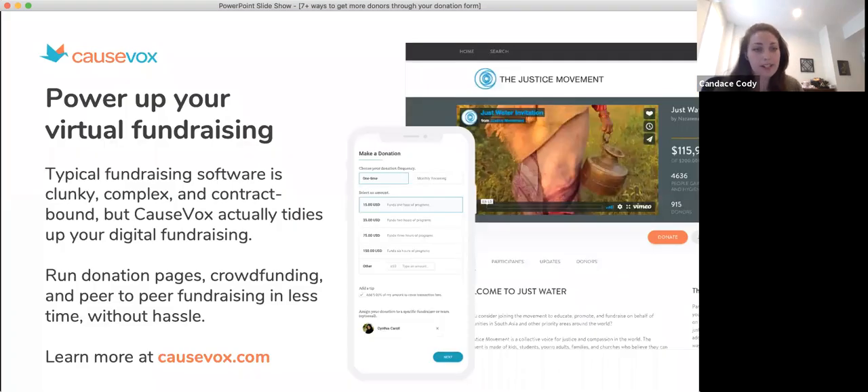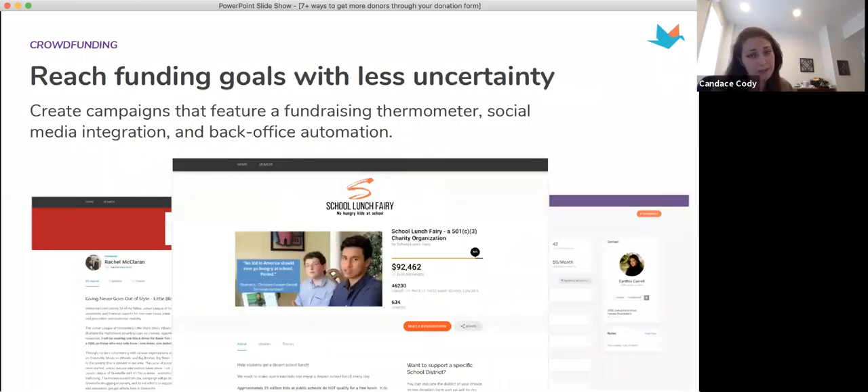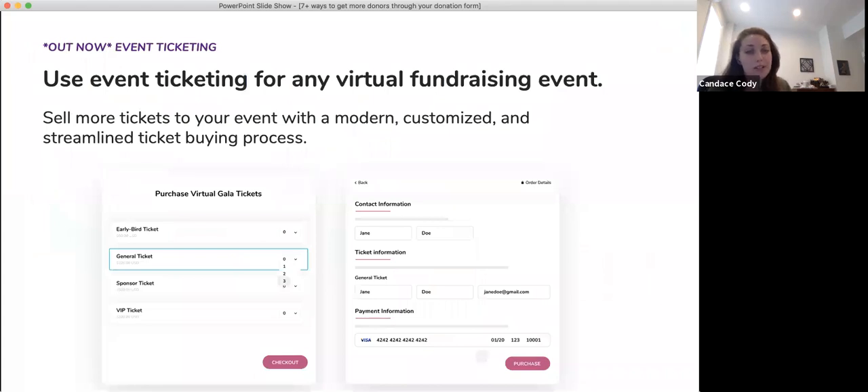A little bit about CauseVox before I dive in. CauseVox is a digital fundraising platform, and we've really tried to make our software really simple and easy to use — get up and running with donation pages, crowdfunding, peer-to-peer fundraising, and now ticketing with less hassle. So if you're interested, feel free to check us out at CauseVox.com. One of the things we provide is donation forms. Our crowdfunding templates are really popular, allowing you to simply fundraise online while peer-to-peer lets your supporters fundraise on your behalf. And we just launched ticketing, which you can use for virtual, in-person, or hybrid events.